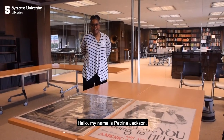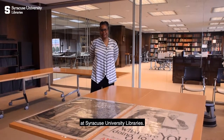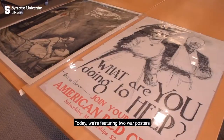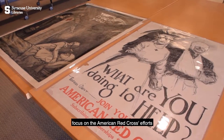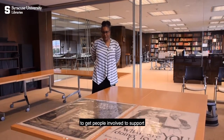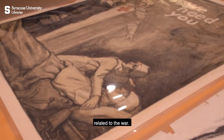Hello, my name is Petrina Jackson and I'm the director of the Special Collections Research Center at Syracuse University Libraries. Today we're featuring two war posters from the World War I era. These in particular focus on the American Red Cross's efforts to get people involved to support the many facets of their work related to the war.